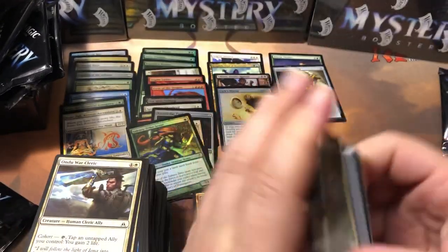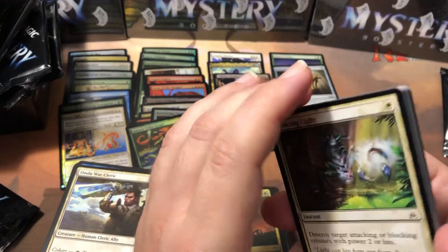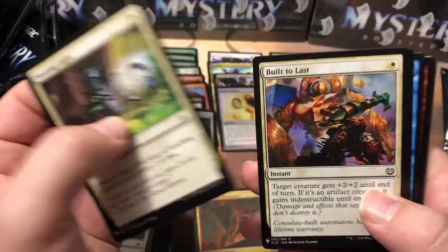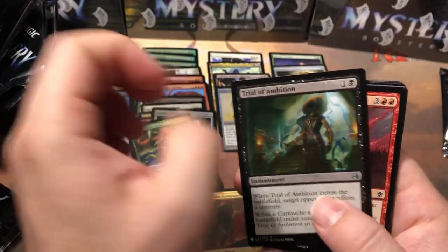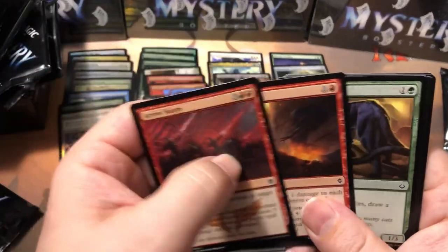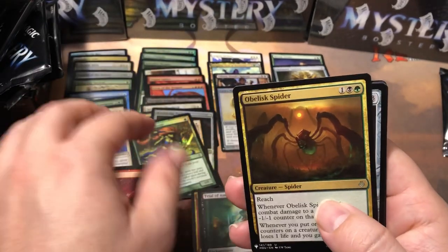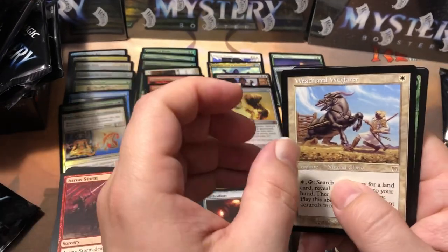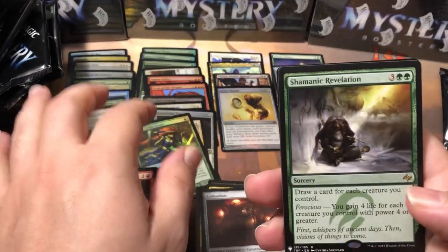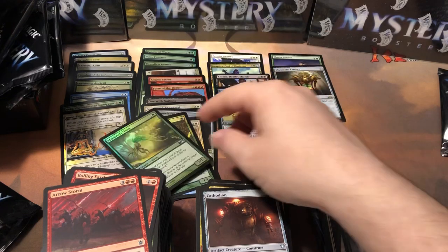Last pack — looks like a mana crypt is evading me again. I don't know if there's pretty much a guaranteed mana crypt in each case or if I could possibly open the other three boxes and still not get one. Counterspell — good common. Three boxes, no mana crypt. My local game store owner opens one pack and gets a mana crypt — what is up with that? Obelisk Spider, Cathodion, Weathered Wayfarer — decent rare — Shamanic Revelation, and our foil is Mana Severance.